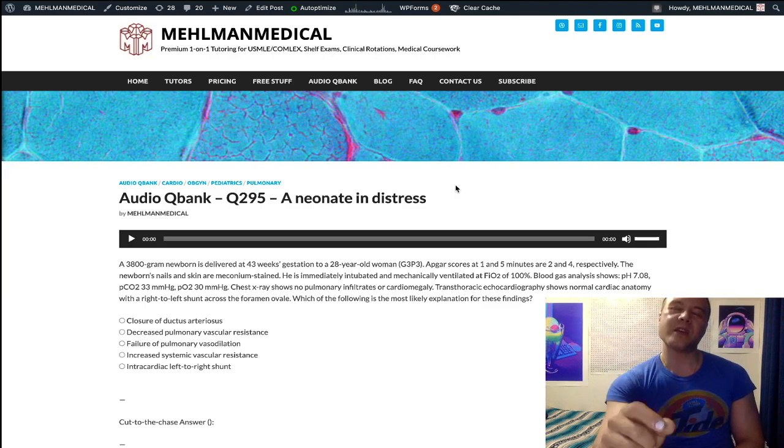I'll give you one more high-yield condition: transient tachypnea of the newborn, which many students confuse with NRDS (neonatal respiratory distress syndrome). The vignette will sound like NRDS, but the kid is not preterm — NRDS classically occurs before 34 weeks. Instead, the kid is born at term, around 38 weeks, via C-section or fast vaginal delivery. That means insufficient time for pulmonary lymphatics to clear fluid from the newborn's lungs. Chest X-ray may show fluid within fissure lines. Students choose NRDS — wrong answer. It's transient tachypnea of the newborn.